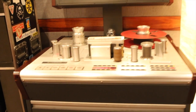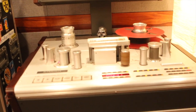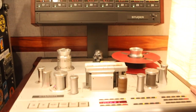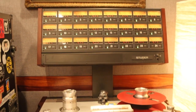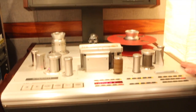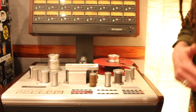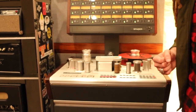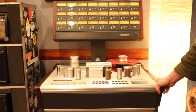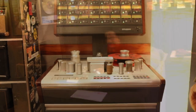How often would you say you track to tape? If I'm doing a record and it has drums and bass on it, we're using the tape machine. It's not only a sound thing — it's also how it drives the workflow and the musicians. Everybody just kind of sits up a little bit higher in their seat and says, 'I can't mess this up.' It just drives the whole process differently.